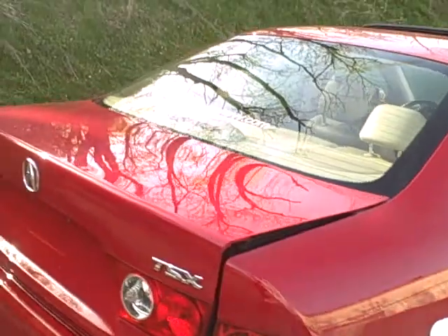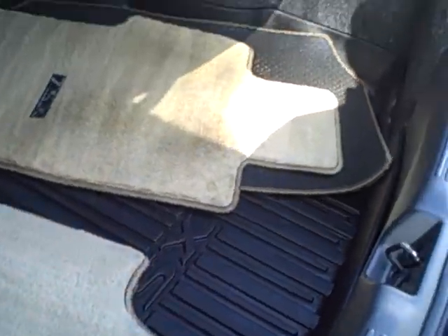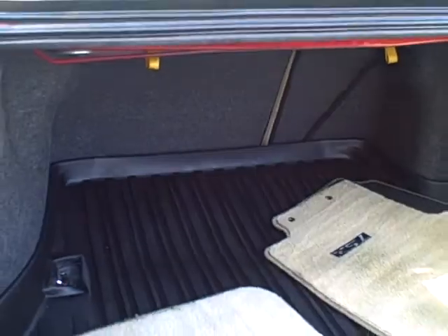Let's take a look at the trunk. You notice we do have the floor mats and also there's an extra rubber padding back here that kind of protects the carpet in case you have some bags of mulch or something dirty that you want to carry. You don't want to get stains in the trunk.